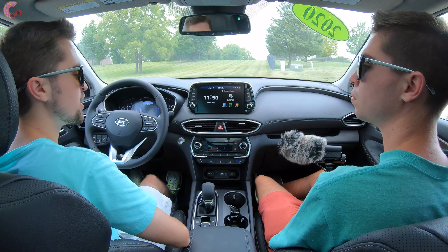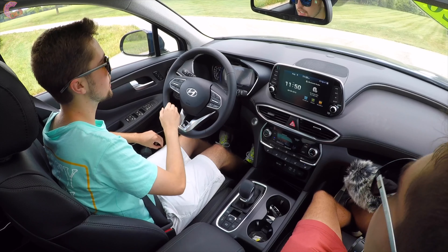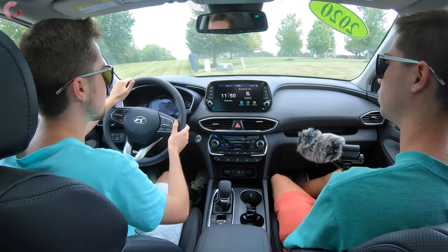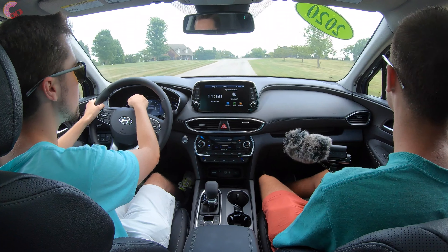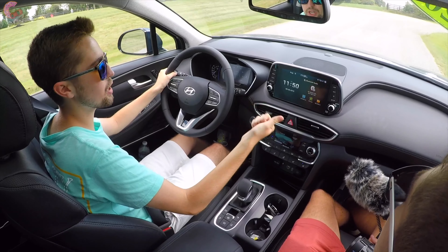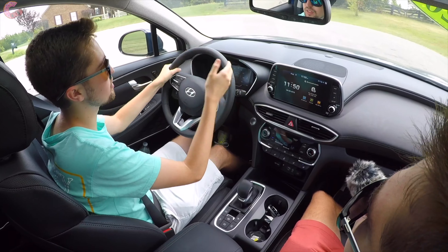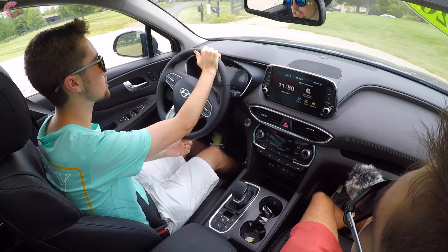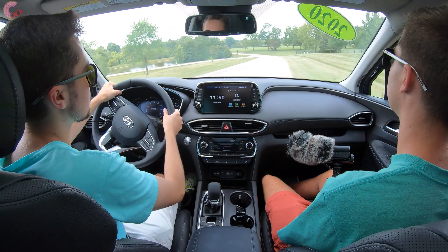I mentioned it earlier but you can see it in action here — the blind view monitor is all new for 2020 on the Limited trim. As you can see, it activates when you signal in either direction, and you can really keep a good eye on your blind spot — it just pops up right there in the middle of the gauge cluster. Unlike Honda's Lane Watch, which replaces blind spot monitoring and pops up in an off-line-of-sight display, this is a much more well-integrated system because it's right in front of you, on both sides, and does not replace your blind spot monitoring.